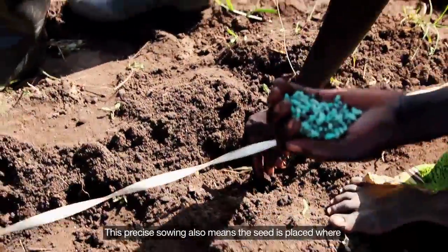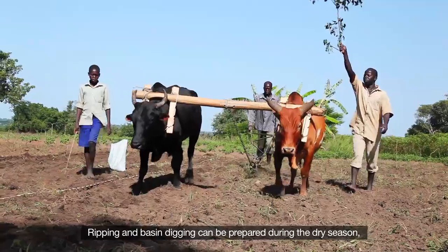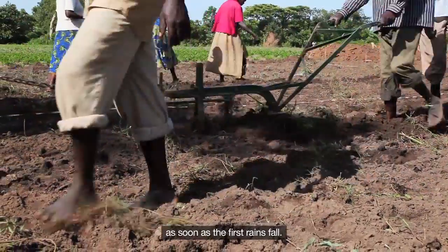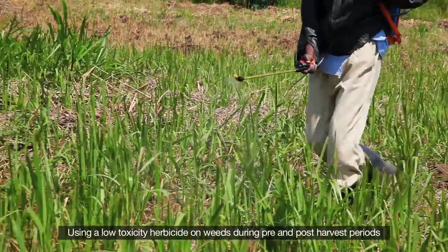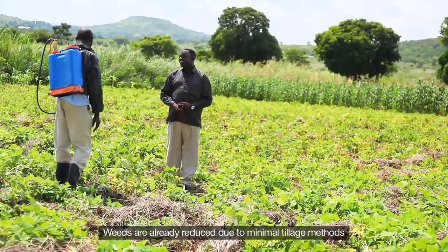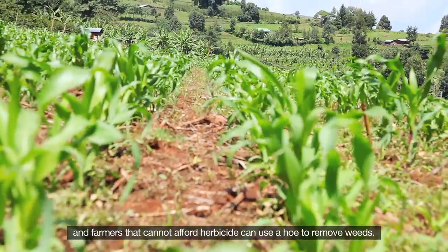This precise sowing means the seed is placed directly over the fertilizer or manure. Ripping and basin digging can be prepared during the dry season, meaning planting can be done in a timely manner as soon as the first rains fall. Using a low toxicity herbicide on weeds during pre- and post-harvest periods enables a farmer to effectively control weeds, which are already reduced due to minimal tillage methods. Farmers who cannot afford herbicide can use a hoe.